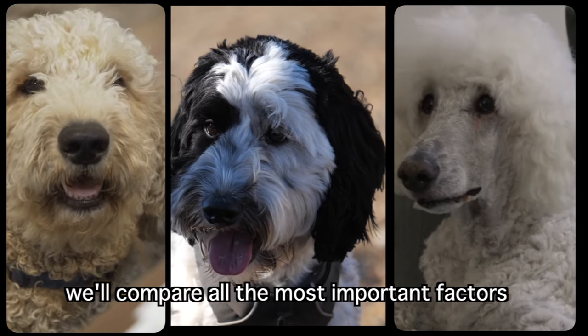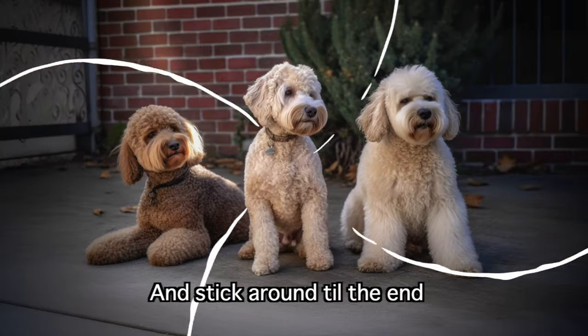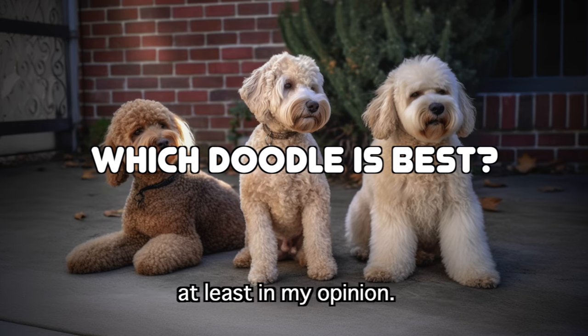We'll compare all the most important factors so that you can make the best choice in deciding on the perfect doodle. And stick around to the end where I reveal which breed is best, at least in my opinion.